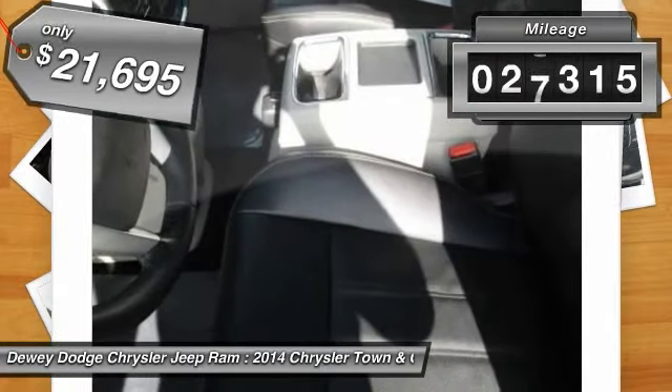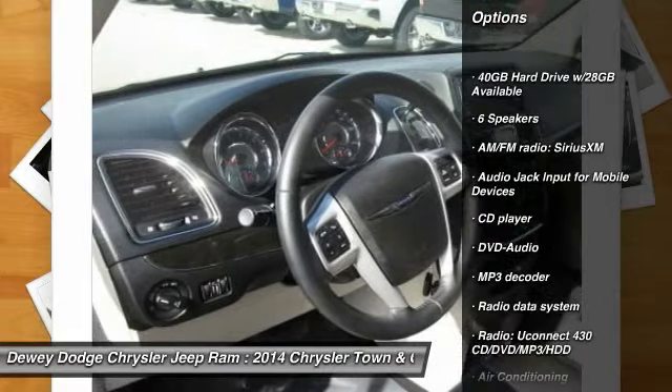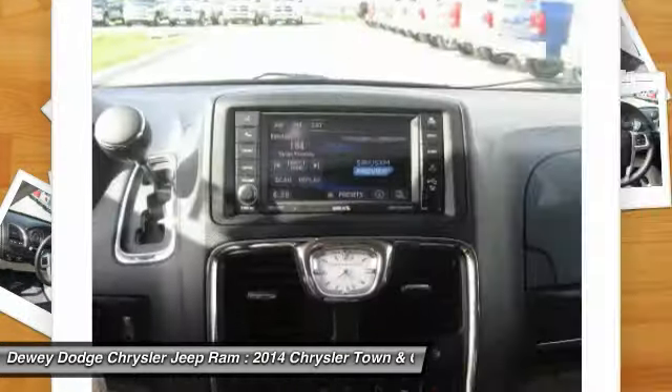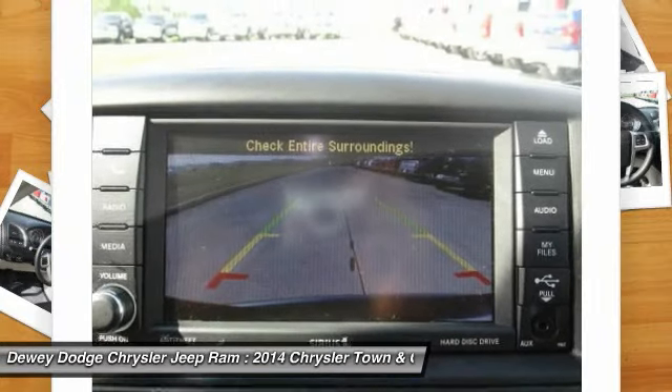This vehicle has less than 30,000 miles. Here are some of this vehicle's great options: traction control, dual airbags, power steering, air conditioning, front alloy wheels, hard disk drive media storage, four-wheel disc brakes, universal garage door opener, fog lights, and power windows.